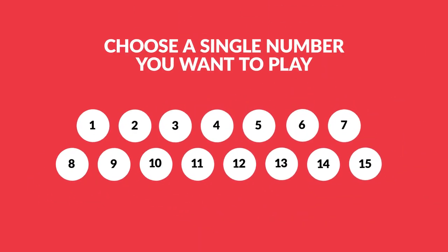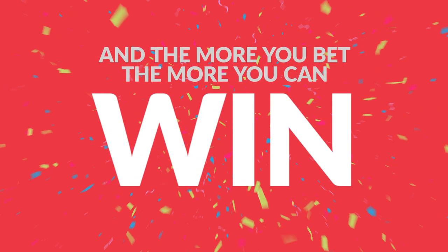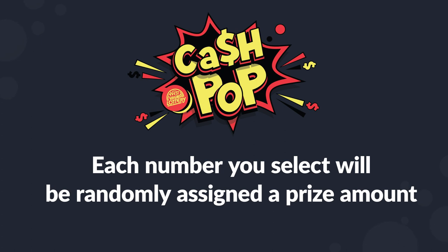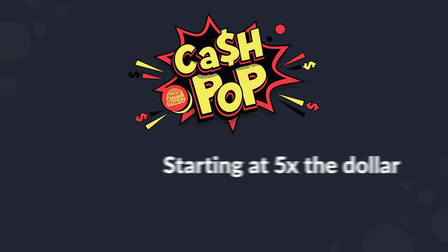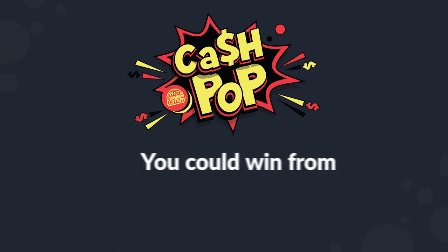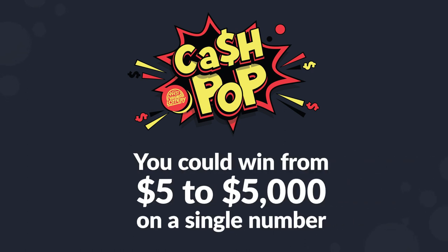You choose just a single number you want to play, and the more you bet on your number, the more you can win. Each number you select will be randomly assigned a prize amount starting at 5 times the dollar amount you played on that number. You could win from $5 up to $5,000 on a single number.